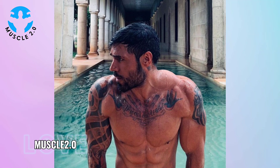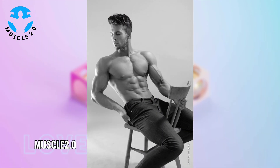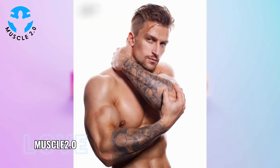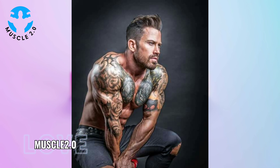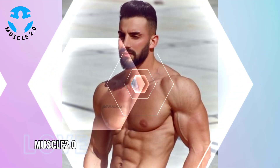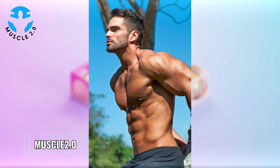To achieve that chiseled look, bodybuilders undergo a process known as cutting. This involves a meticulous balance of nutrition, cardio, and weight training to shed excess body fat while preserving muscle mass. Witnessing the dedication to the cutting phase is a testament to the mental fortitude required — it's not a sprint but a strategic marathon.